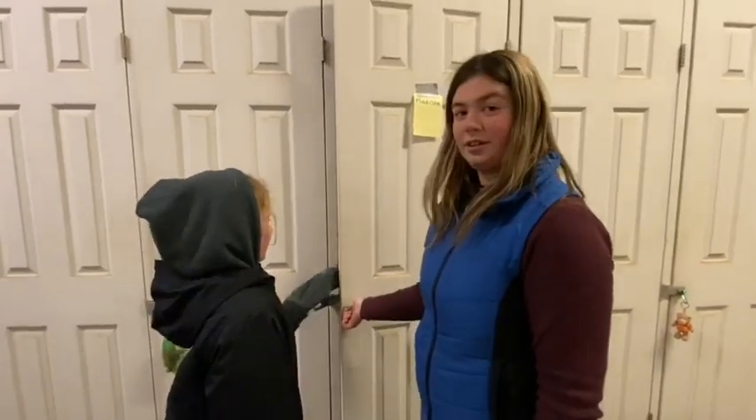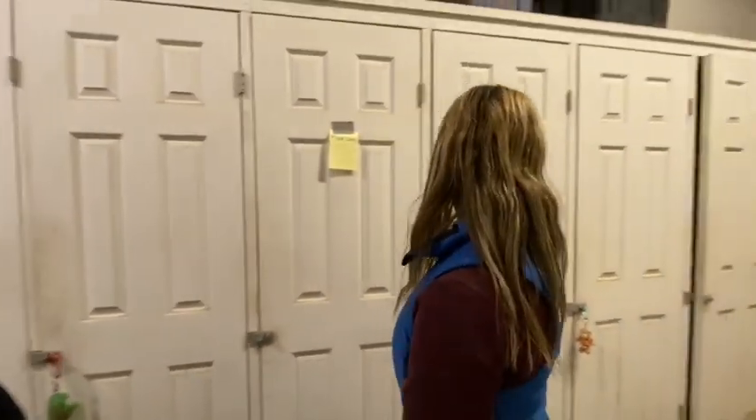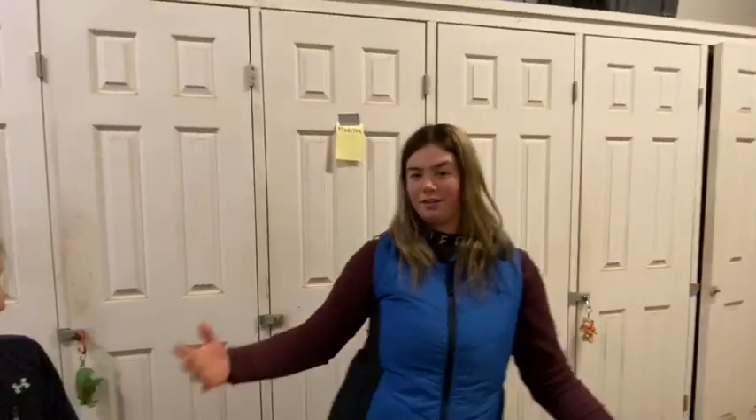And this is how you shut it. You just slam it shut because it doesn't shut very well. And then this is Kayla's locker. Thanks for watching, guys. Have a great day. Bye.